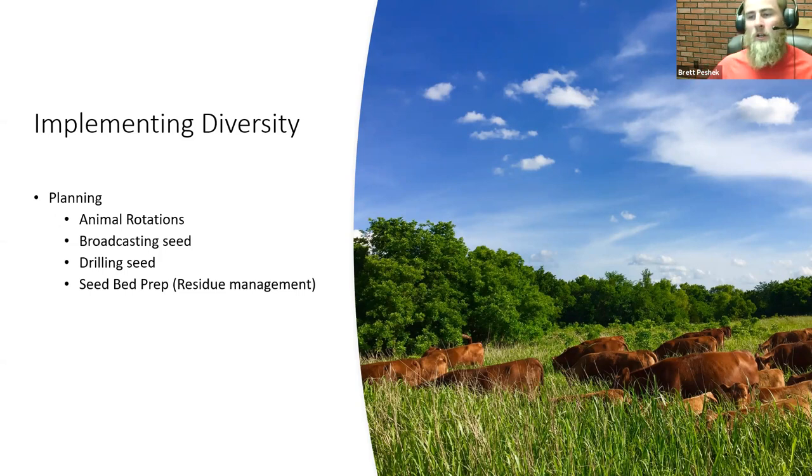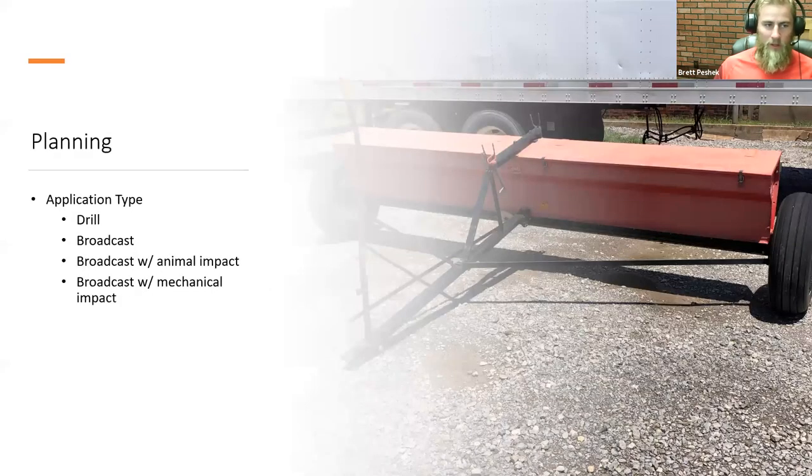The biggest thing about implementing diversity is planning, and that's kind of why we're having this webinar now. Animal rotations are very key, which will lead into whether you're broadcasting the seed, drilling the seed, or doing seedbed prep — and by seedbed prep I'm not talking about tillage, I'm talking about residue management using livestock. Best time for planning is now: are you going to drill seed in the fall, broadcast, broadcast with animal impact, or broadcast with mechanical impact like a harrow?